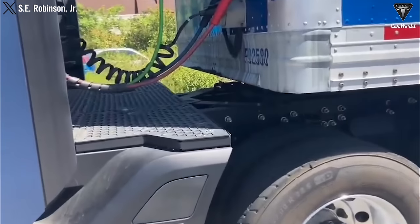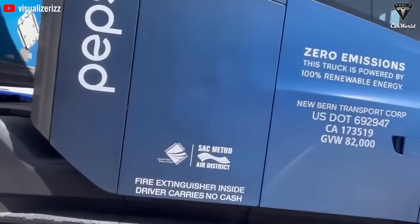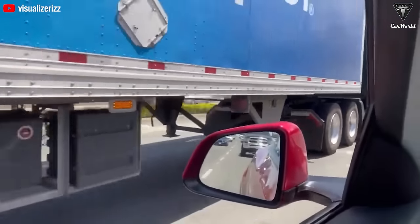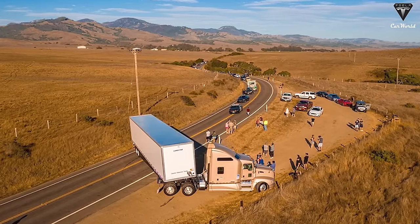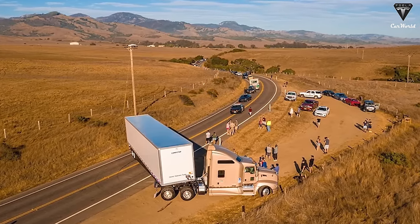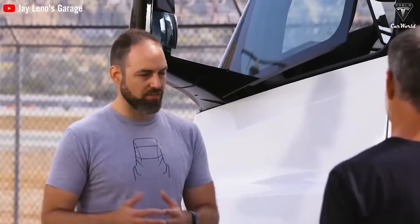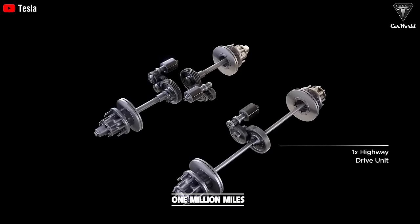There is an advanced traction control system on the Tesla Semi to prevent jackknifing — the abnormal folding of articulated vehicles like trailers due to uncontrolled inertia. This phenomenon occurs when the trailer is heavy, causing the truck to bend at different angles, often resulting in accidents. Tesla engineers have incorporated an advanced traction control system to completely avoid jackknifing. Moreover, the Tesla Semi's drivetrain system is guaranteed to have a lifespan of up to 1 million miles.